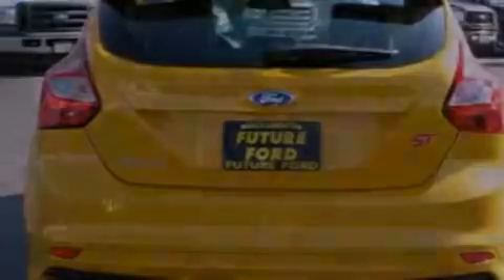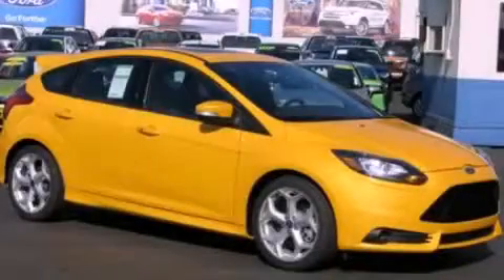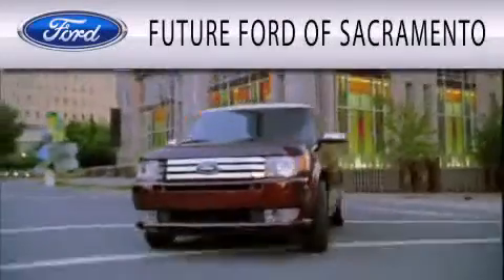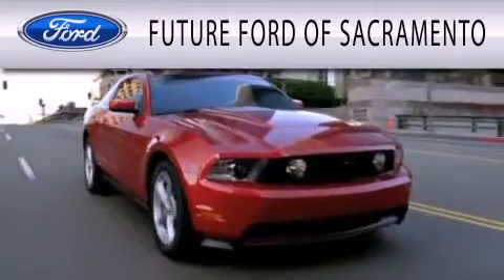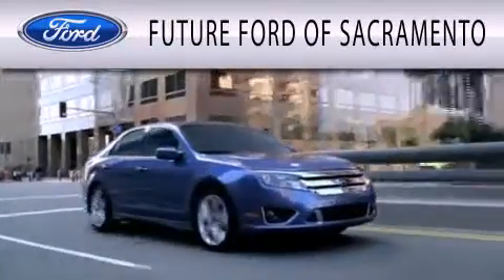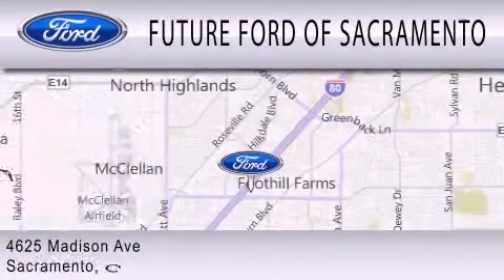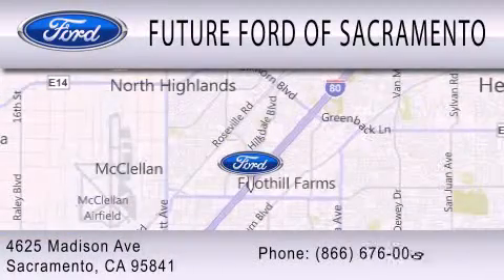Contact us today to schedule your opportunity to see this automobile in person. Future Ford of Sacramento is dedicated to doing everything possible to ensure that the experience you have selecting your vehicle is as pleasant as possible. We are located at 4625 Madison Avenue in Sacramento.